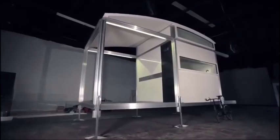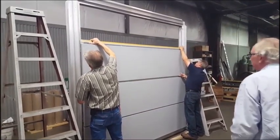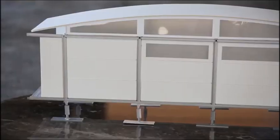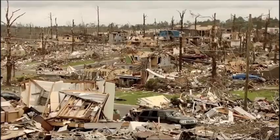A USF startup took home the People's Choice Award at the statewide competition for Best Innovations. Check out the ABLE Nook — a living module that snaps together and can be easily assembled without any tools in under two hours. USF architecture alum Sean Berdasia helped to develop this disaster relief solution after seeing what happened during Hurricane Katrina.